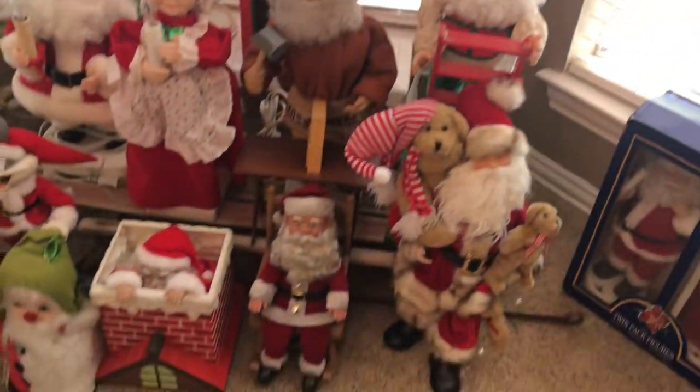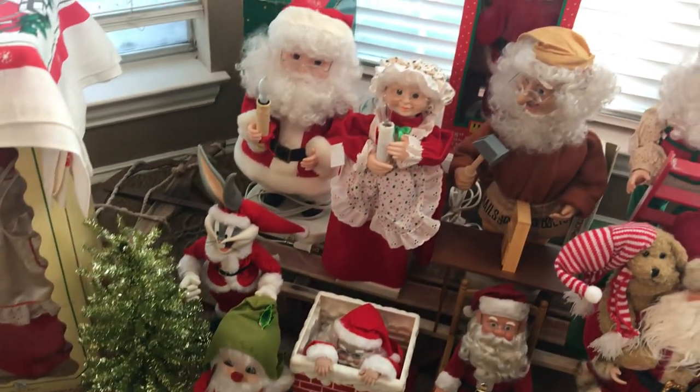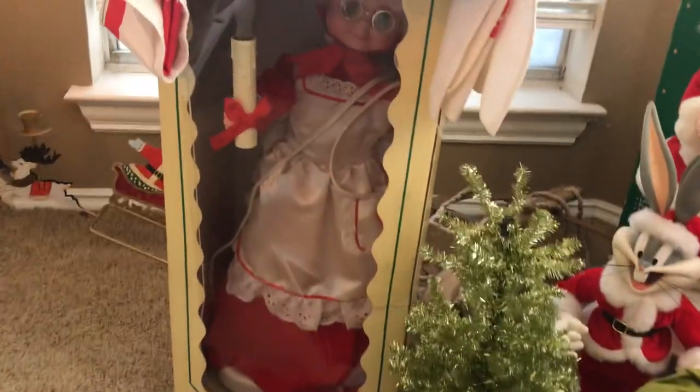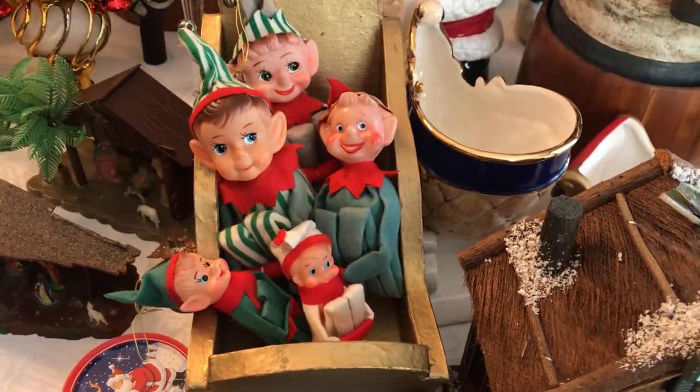And then we've got some like the animated area — the Santas, Mrs. Claus, etc. There's some stuff over there, and here's Santa's workshop with some little elves.